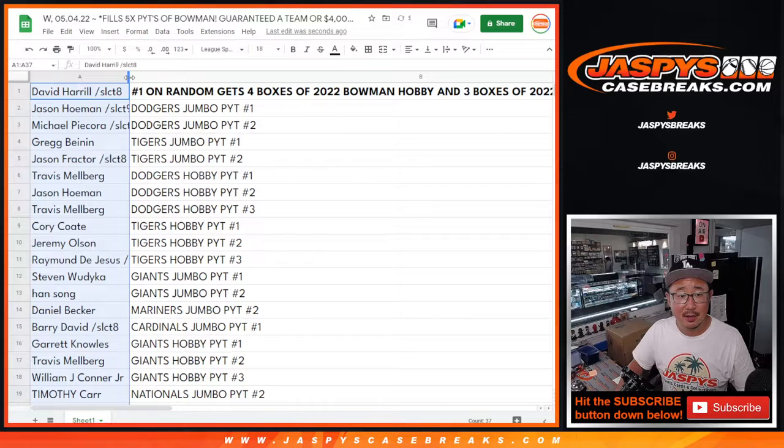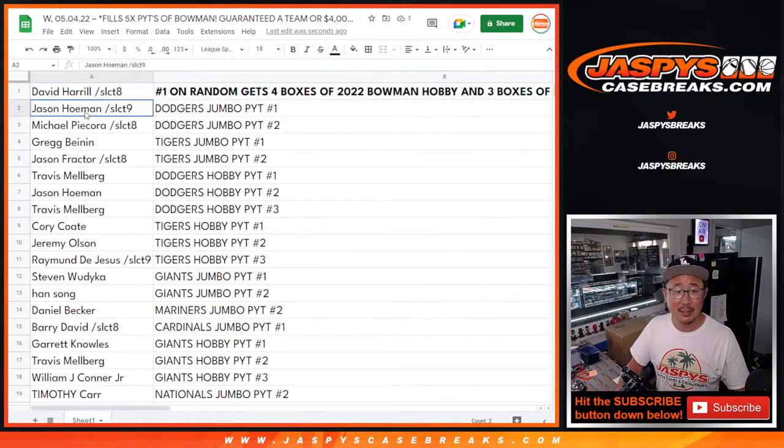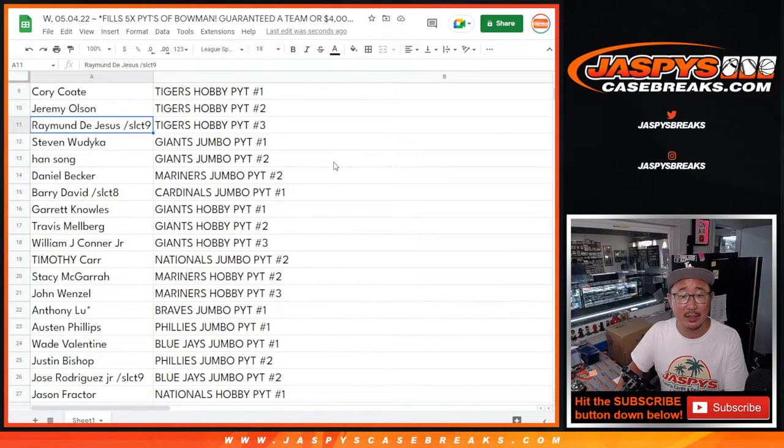Everyone else still got some nice teams. David wins the grand prize. Jason, you still get the Dodgers in Jumbo 1. Michael, Dodgers in Jumbo 2. Greg, Tigers in Jumbo 1. Jason F, Dodgers in Jumbo 1. Jason H, Tigers in Jumbo 2. Travis, Dodgers in Hobby 1. Jason H, Dodgers in Hobby 2. Travis, Dodgers in Hobby 3. Corey, Tigers in Hobby 1. Jeremy, Tigers in Hobby 2. Raymond, Tigers in Hobby 3.